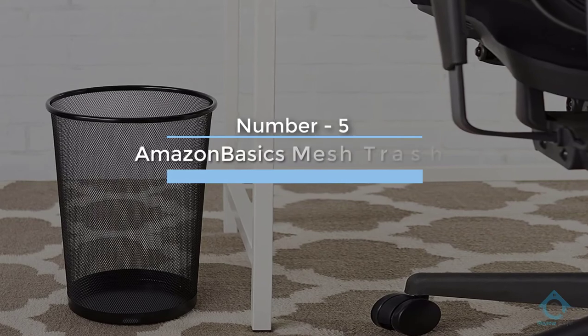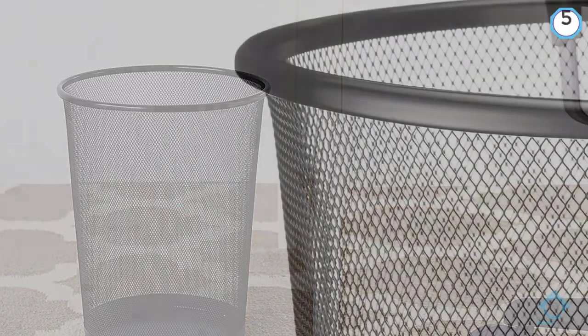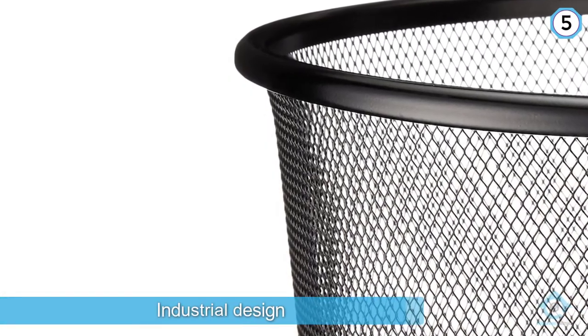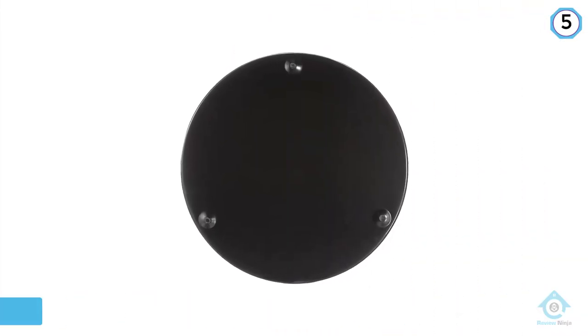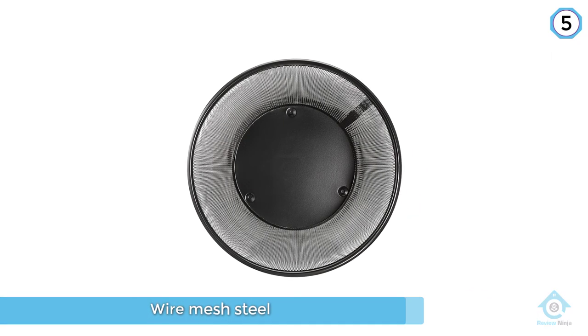Number five: Amazon Basics mesh trash can. This wire mesh trash can made by Amazon Basics has a polished design that can be used with simple, mundane accommodations. The black steel wire mesh construction is strong and augmented with a substantial metal base.